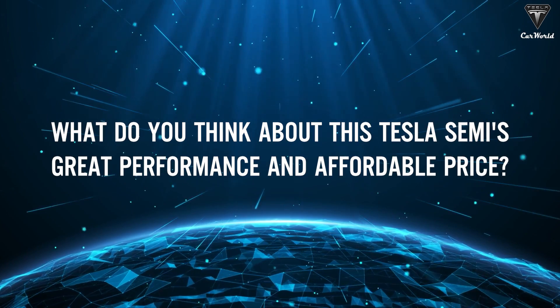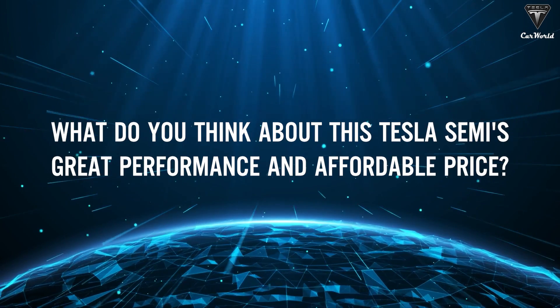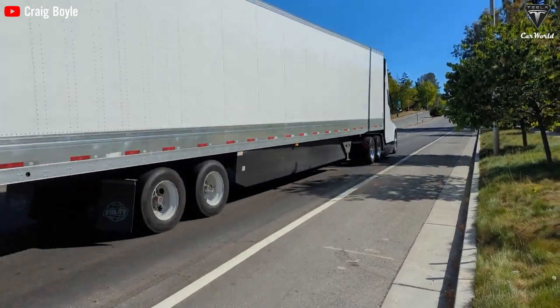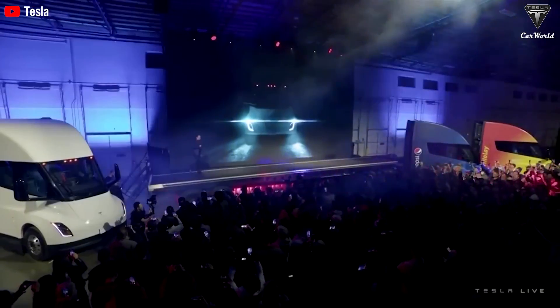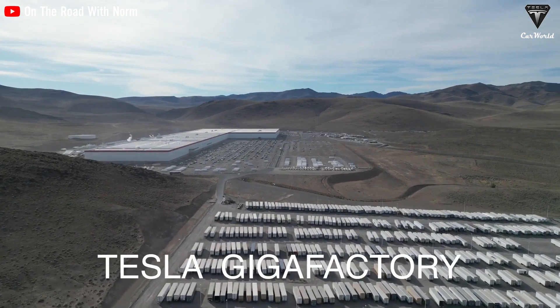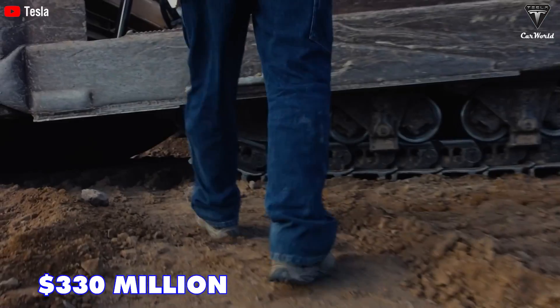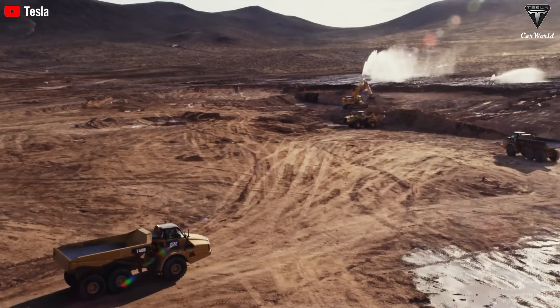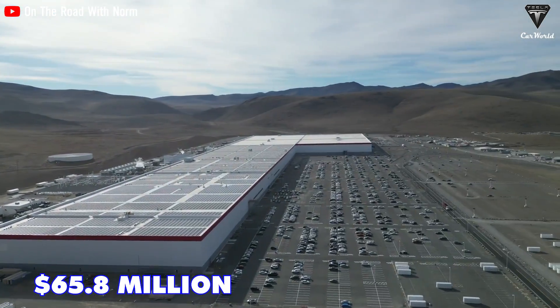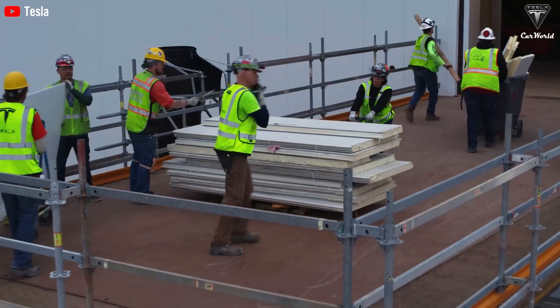What do you think about the Tesla Semi's great performance and affordable price? Let us know in the comments section. Tesla Semi is receiving favorable conditions for production of the next generation, having received additional tax abatements totaling $330 million for promoting Semi truck production in Nevada, on top of the $65.8 million back in 2022.